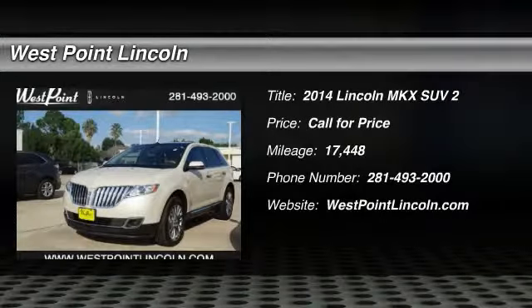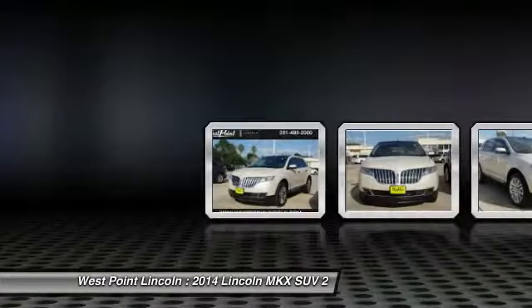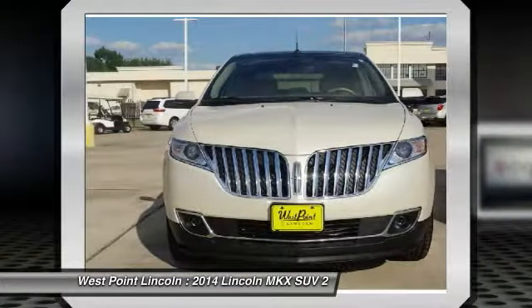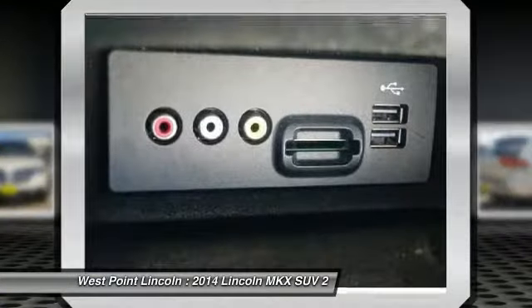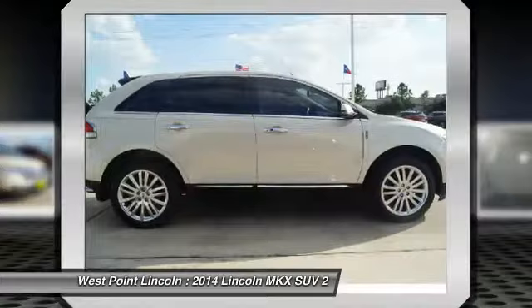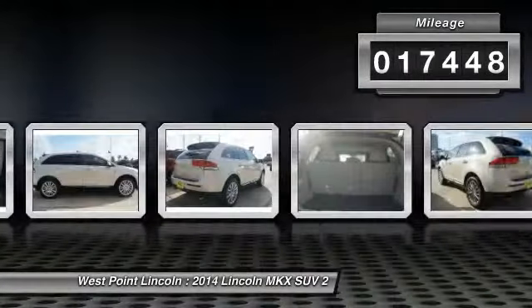The 2014 Lincoln MKX. The Lincoln MKX offers performance and a distinctly powerful ride that's ahead of the curve. Boasting excellent launch and acceleration with a powerful engine that delivers plenty of horsepower, the Lincoln MKX is truly empowered for action. This vehicle has less than 20,000 miles.